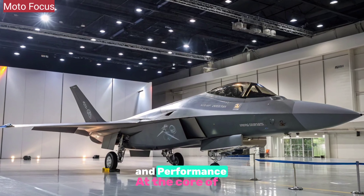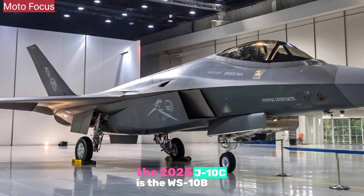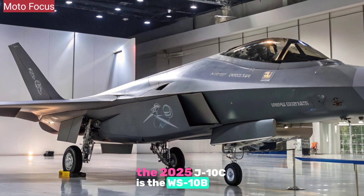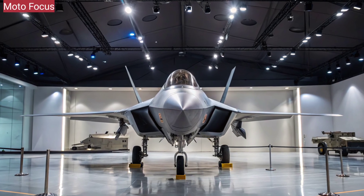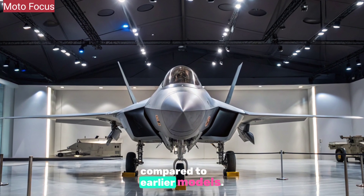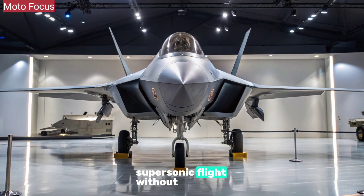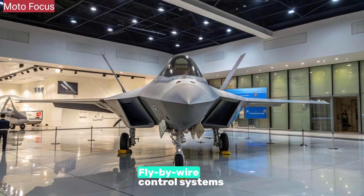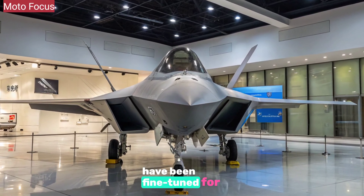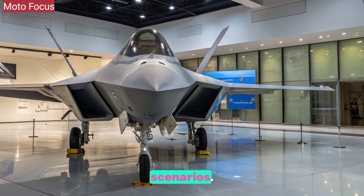At the core of the 2025 J-10C is the WS-10B Taihang turbofan engine, delivering higher thrust-to-weight ratios and improved fuel efficiency compared to earlier models. This enables sustained supersonic flight without afterburners and rapid climb rates. Fly-by-wire control systems have been fine-tuned for precision handling, giving pilots unmatched control in high-G scenarios.